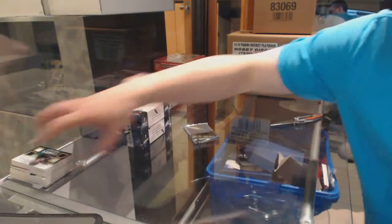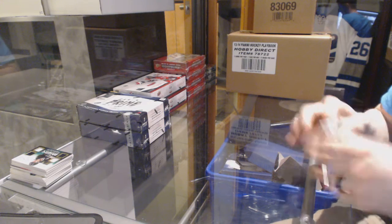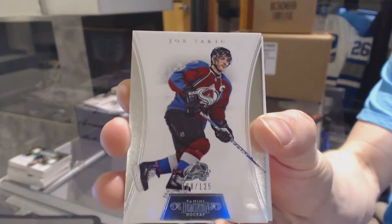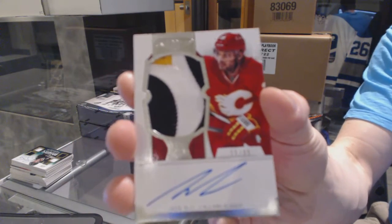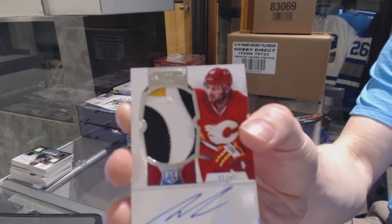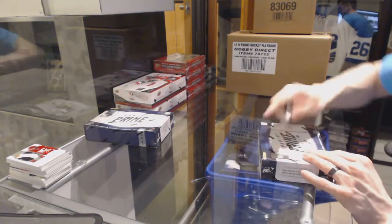Brendan Dillon. Now for the Dominion Topper — a base card numbered to 125 for the Colorado Avalanche, Joe Sakic. And a three-color rookie patch auto number 99 of 99 for the Calgary Flames, Akeem Aliu.